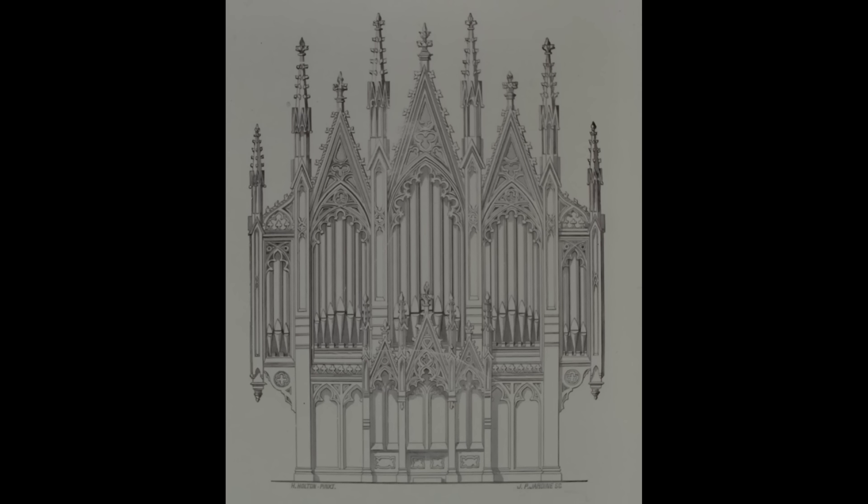Every part of a church has been copied for the organ case, and attempts have been made at one time to make the organ look like a tomb, at another like a screen, at another placing the canopies of stalls on top of the organ. Many of our cathedrals, college chapels, and parish churches are disfigured by these unsightly organ cases, which become every day larger and more heavy-looking. And the ornamental parts resemble the barley sugar ornaments we see about Christmas time in pastry cooks' windows.